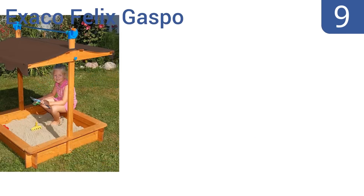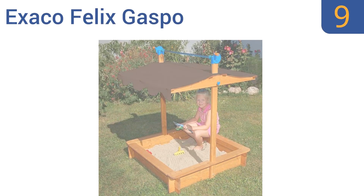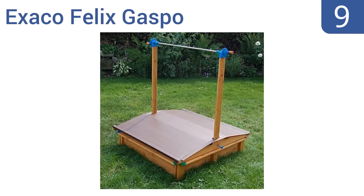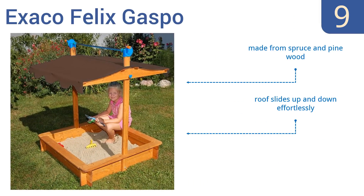At number 9, the Exaco Felix Gaspo has a unique design in which the lid slides all the way up to become a canopy. It's a smart way to ensure that you don't ever lose or damage the lid while children are playing in the sandbox. It's made from spruce and pine wood, with a roof that slides up and down effortlessly. But it's not big enough for multi-child play.